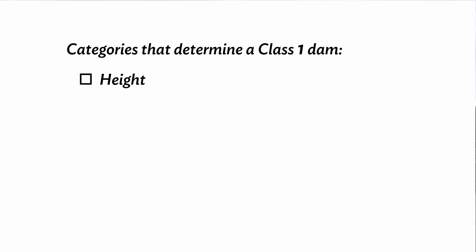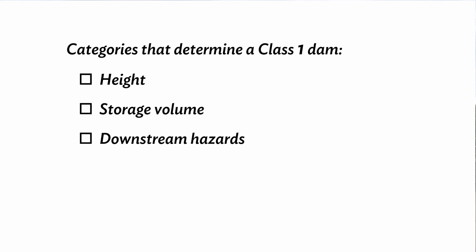The three categories are: height of the dam, the storage volume or amount of water behind the dam, and the downstream hazards. Because there is a probable loss of life downstream if the dam fails, Horseshoe Lake is a class 1 dam. We cannot reclassify this dam, even if we were to lower or decrease the size of the lake, because of what lies downstream.